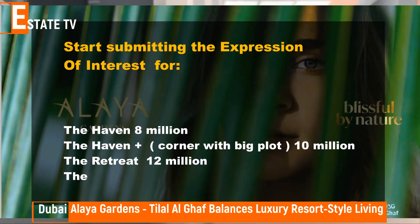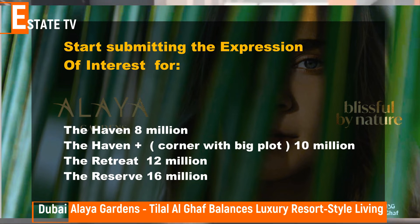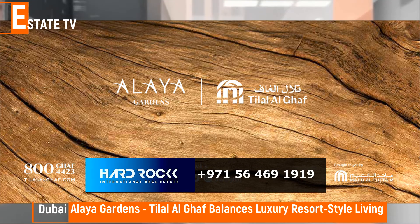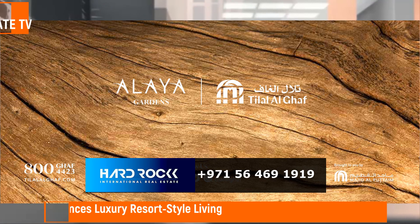Start submitting the expression of interest for: The Haven at 8 million, The Haven Plus corner with big plot at 10 million, The Retreat at 12 million, and The Reserve at 16 million. For inquiries, contact Hard Rock International Dubai at +971-56-469-1919.